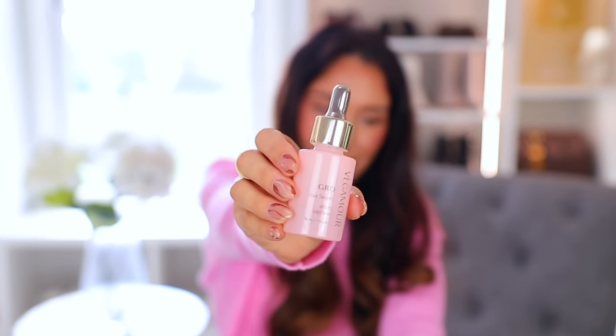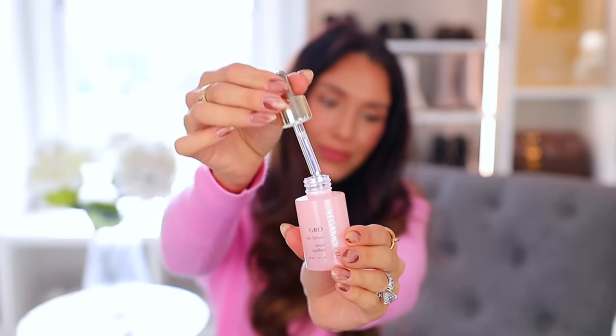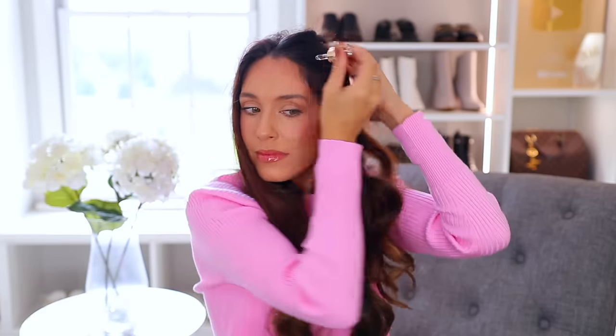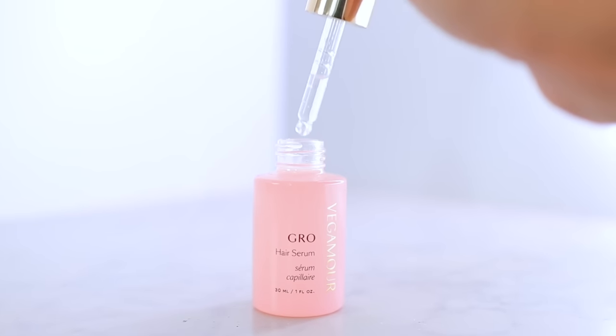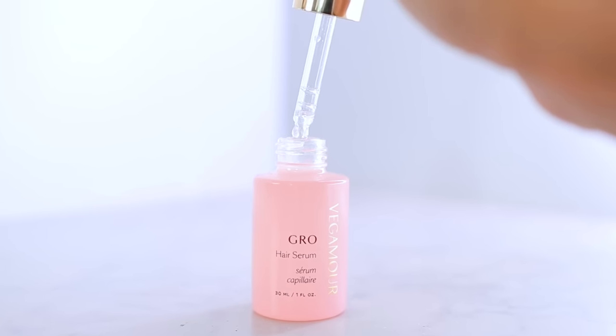The next genius hair product that I really feel like everyone should try is the Vegamore Grow Hair Serum. I am obsessed with this — I use it literally every single day. I'm always thrilled to team up with them for a video because it's just a genius product where you actually see a visible difference, like a before and after, if you use it consistently. This is the Grow Hair Serum — it's my favorite product they have, although there are some others I also love.